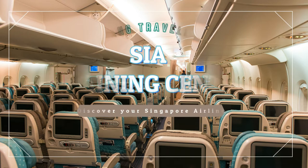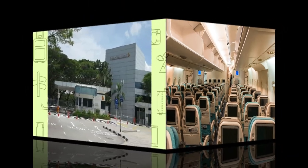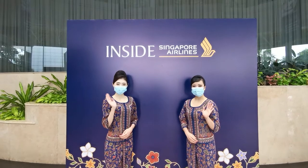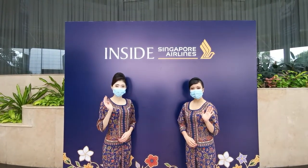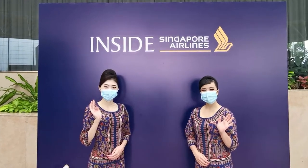Ladies and gentlemen, this is Captain Kelvin speaking. Welcome to Bob's Right One Traveler. It is my pleasure to serve you today. We are arriving at our destination, SIA Training Center, where you get to see how Singapore Airlines have evolved over the years, as well as to see what it takes to be a Singapore Airlines cabin crew and pilot. So sit back, relax and enjoy the flight. Thank you.